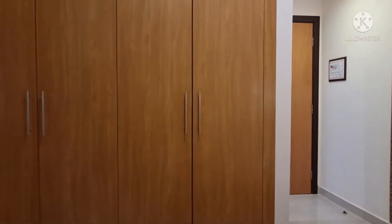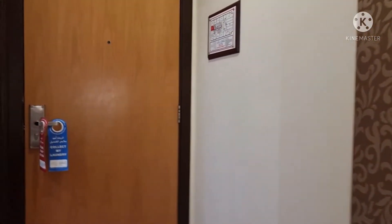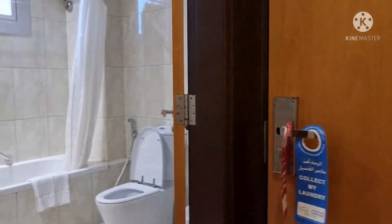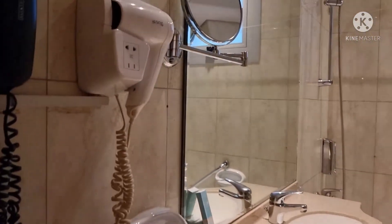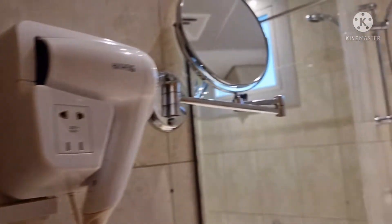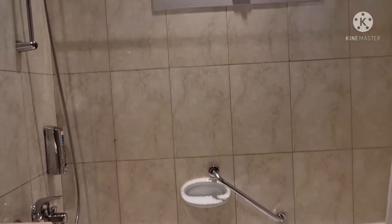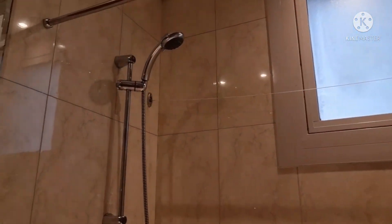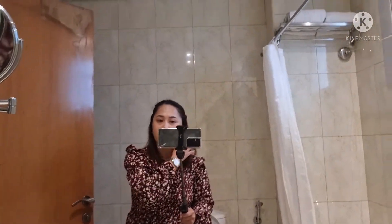Tapos, ito yung shower. Ito yung shower. Washroom nila. Ang ganda. Mayroon na siyang pang dry ng hair. Ayan. Yung telephone. Ayan. Ito yung shower. Ayan.